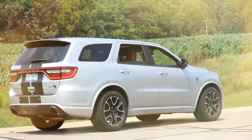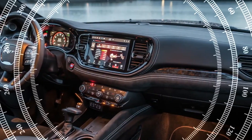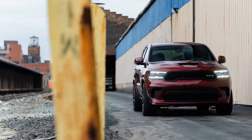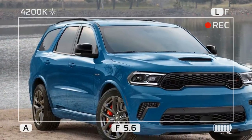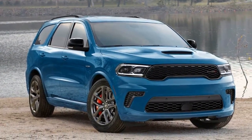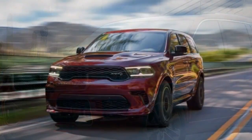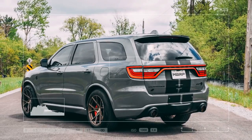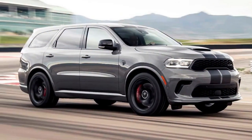Despite its remarkable straight-line speed, the Durango SRT Hellcat doesn't neglect stopping power and agility. Equipped with a Brembo brake system featuring 15.75-inch front rotors with 6-piston calipers and 13.8-inch rear discs with 4-piston binders, our Hellcat model brought the hefty 5,534-pound SUV to a stop from 70 mph in just 165 feet. Handling is enhanced by a meticulously tuned suspension with adaptive dampers and 20-inch wheels, shod with either standard Pirelli all-season tires or optional Pirelli P-Zero summer tires. With the latter, our test example defied its mass, displaying impressive body control and cornering grip of up to 0.87g. Despite its focus on performance, one of the most remarkable aspects of the Durango SRT Hellcat is its towing capability, boasting an impressive 8,700-pound capacity, unmatched by any other midsize crossover SUV in its class.